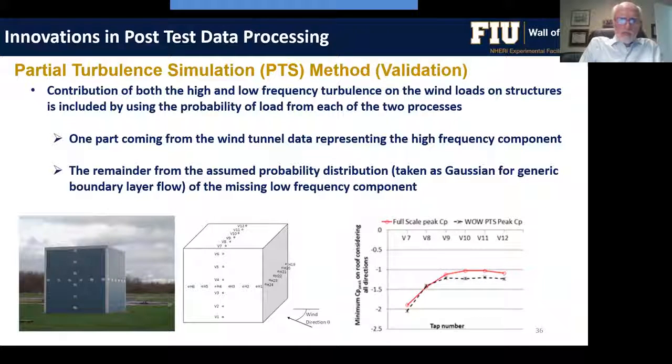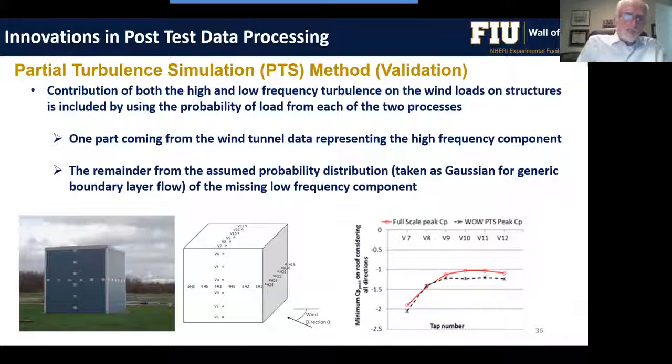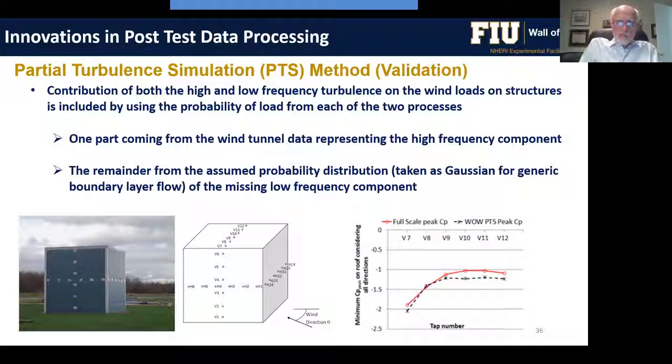In any experimental method, it is good practice to compare predictions against full-scale real data obtained in the field. The partial turbulence simulation method has been validated against data from the Silsoe cube in the UK and the Texas Tech University field building. Comparisons of wall of wind data with that full-scale data give us confidence that our methods are correct.